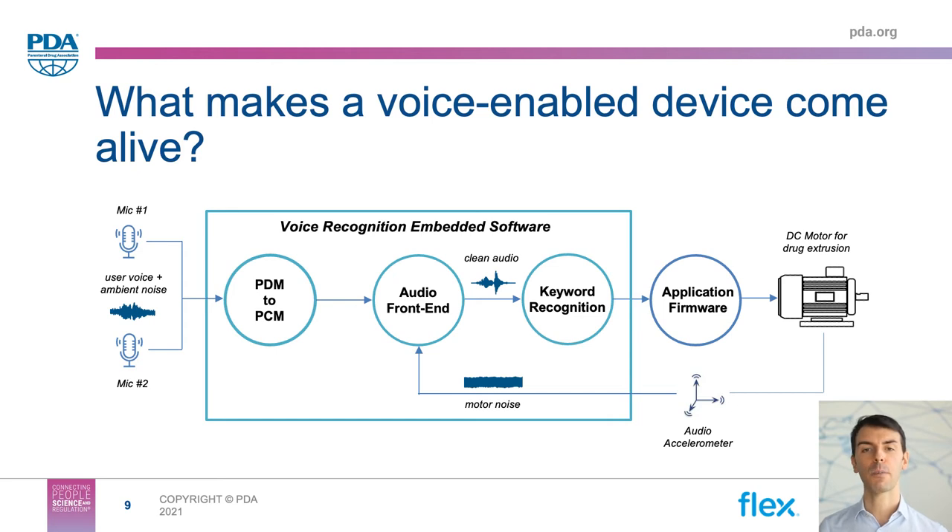Finally, there is an automatic keyword recognition engine based on an embedded machine learning model that is executed directly at the device edge. This is a big differentiator compared to traditional smart speaker implementations, because it does not require any connection whatsoever to external voice services in the cloud.